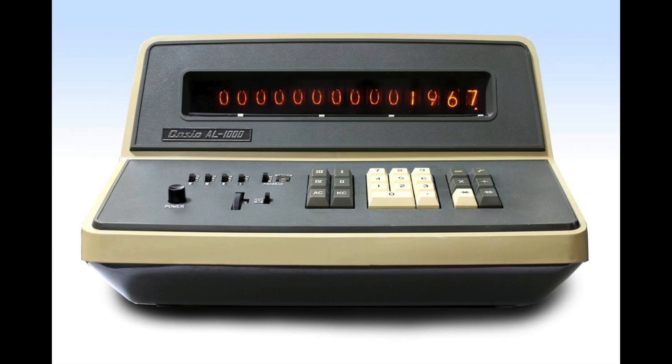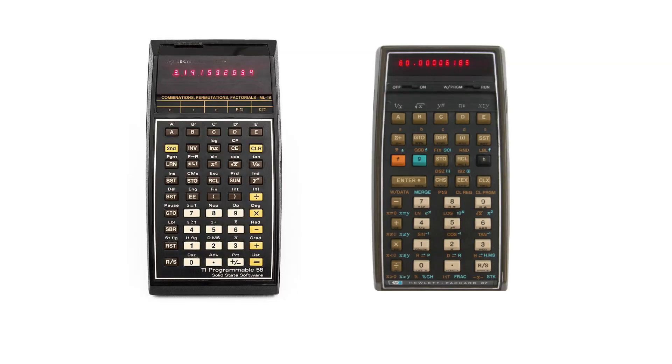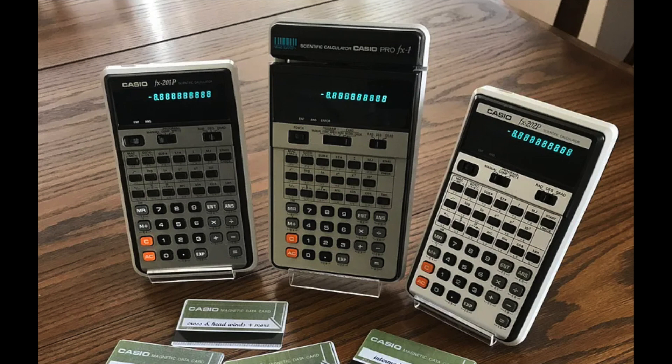The AL-1000 is a beautiful device with a Nixie tube display, and if anyone has one of these please let me know in the comments. But the 201P was the first mass market Casio programmable, and it came on the market around the same time as the TI-58 and the HP-67, and it was the standard model out of a series of three devices.